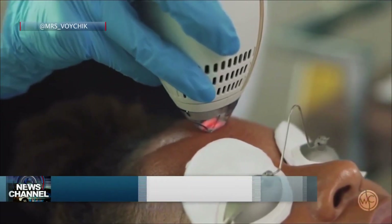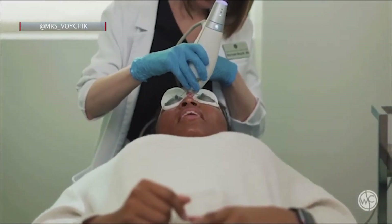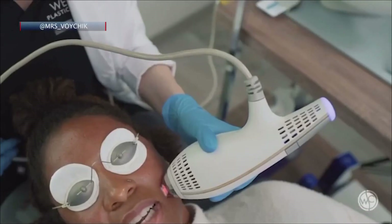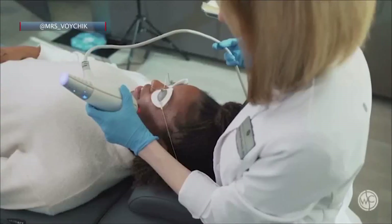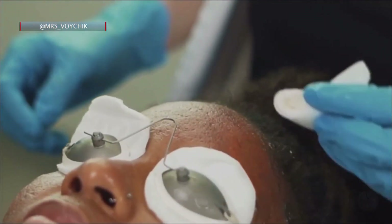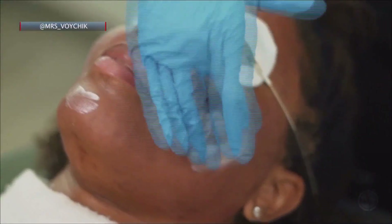There's very little downtime — essentially it's like a lunchtime laser. You can come in, have your laser treatment, you're a little bit red, and you want to protect yourself from the sun, but you can go right back to your normal activities. Recovery, all in all, is about a week or so. And your new skin is underneath — it's just so radiant and beautiful.